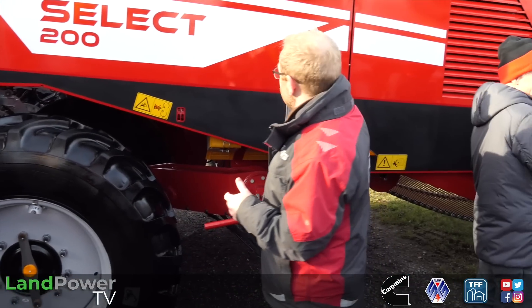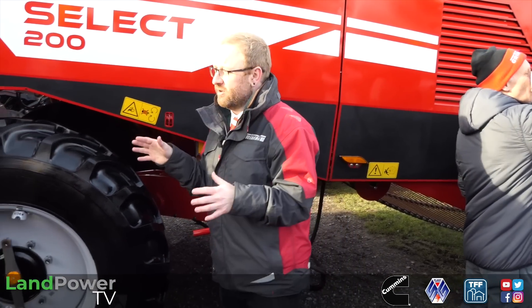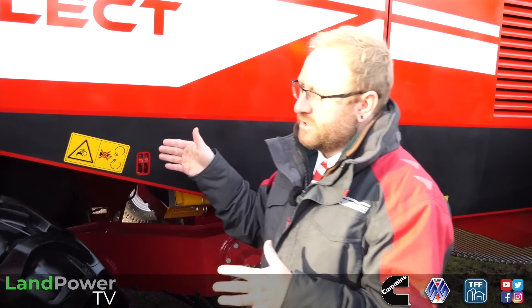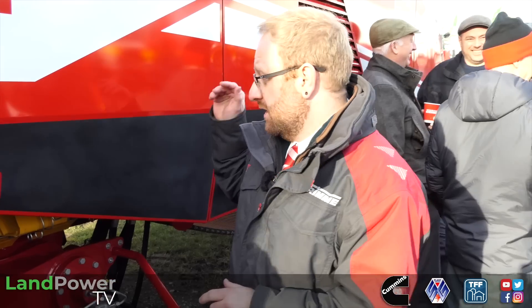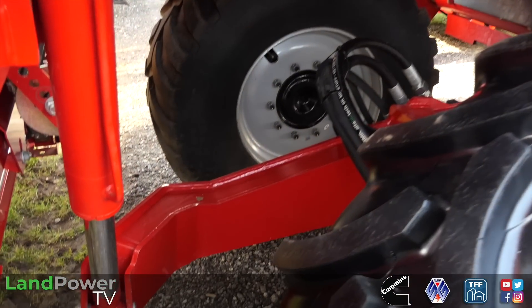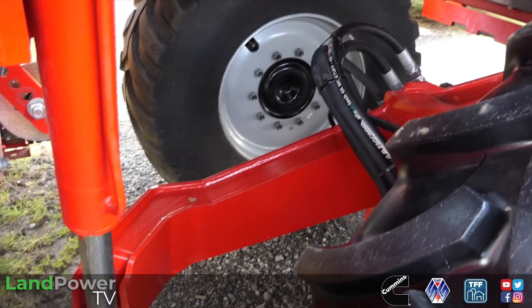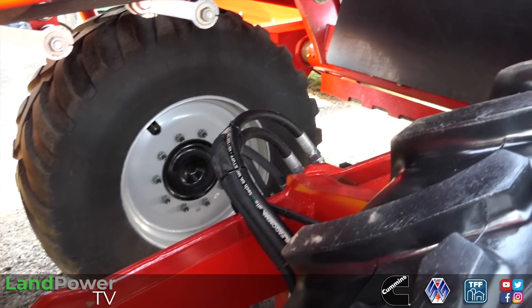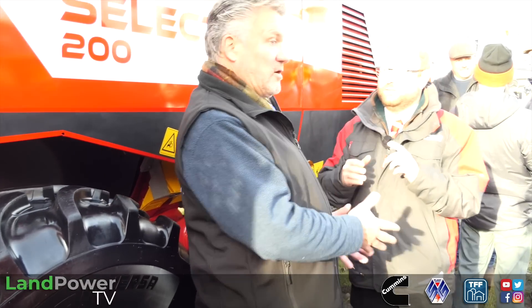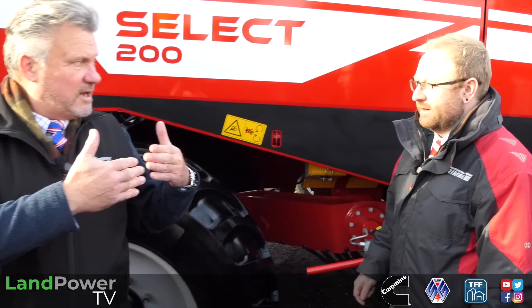Another thing for the Select 200 is the telematics unit - for the first time we've put one on a trailed harvester. This was introduced on our sugar beet harvesters and self-propelled potato harvesters, but never on a trailed harvester until now. The good thing about the telematics unit is you can log into MyGrimme online free of charge. You can see exactly what the machine is doing - web speeds, multisep status, where the machine is. And from a security point of view, you can set a geofence around the machine at night and if it moves, MyGrimme will alert you that it's potentially been stolen. So this is Variatron technology now put into the trailed machines for the first time.